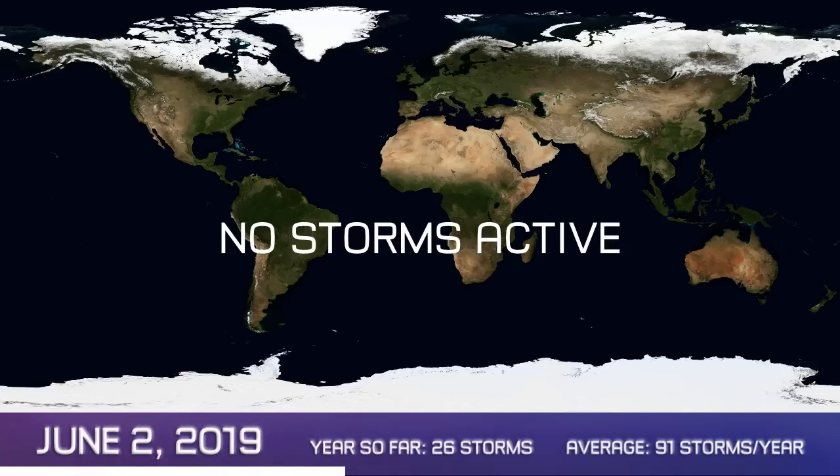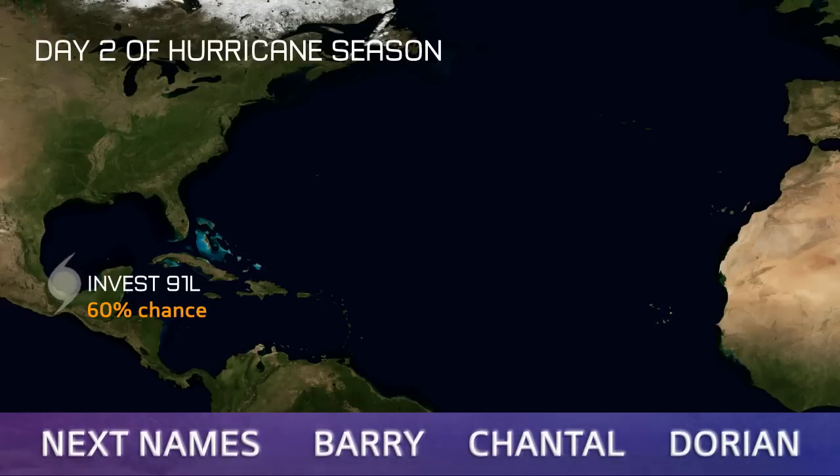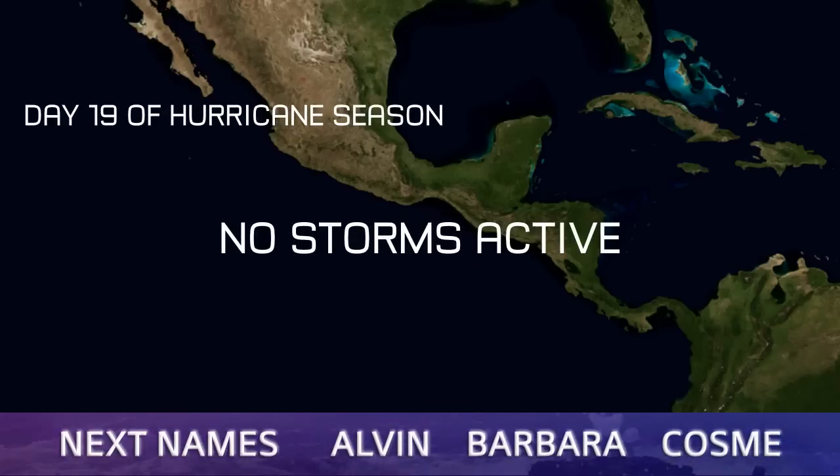And that comes, somewhat surprisingly — maybe not — in the Atlantic. Invest 91L has a 60% chance of formation according to the National Hurricane Center. On day 2 of hurricane season, the next name is Barry.